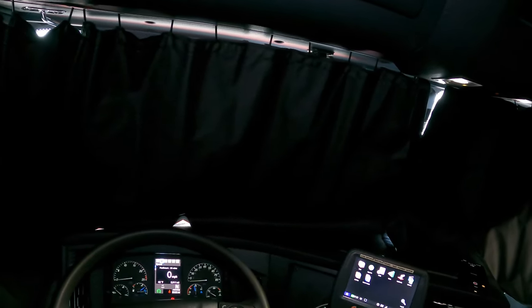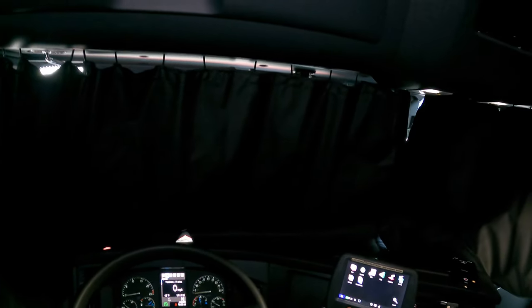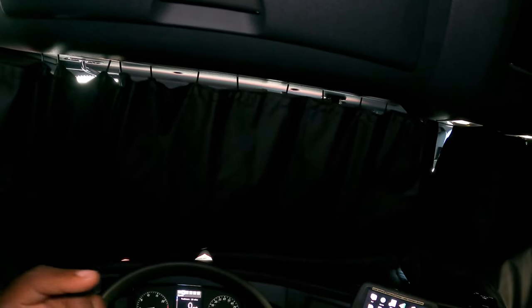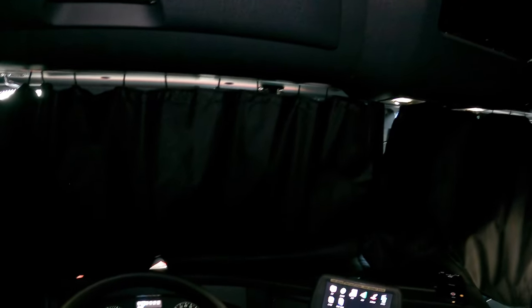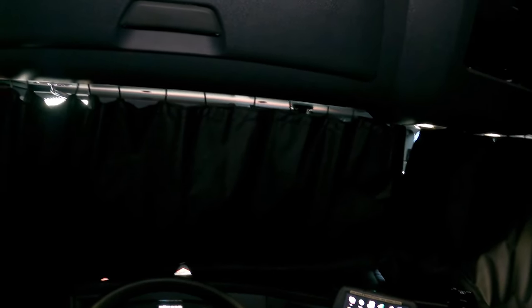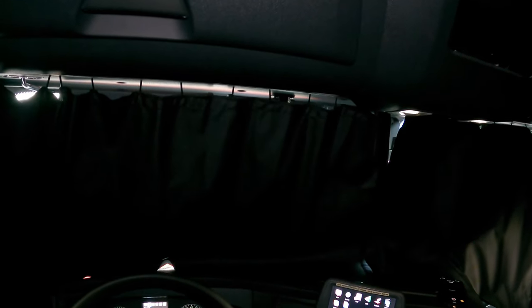This truck has one of my favorite features — a light test button. You push it and it runs a cycle through all of the lights. When you're doing your pre-trip, you can stand in front and it goes through your low beams, high beams, turn signals, four ways — all of them. Then you can stand in the back of the trailer and make sure all the lights are working. My old truck didn't have that. The biggest thing I wanted on a new truck was LED headlights — this one has them.